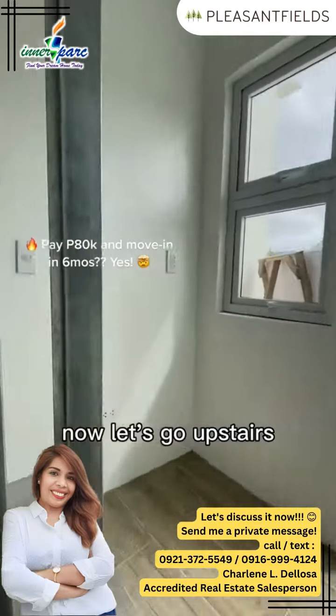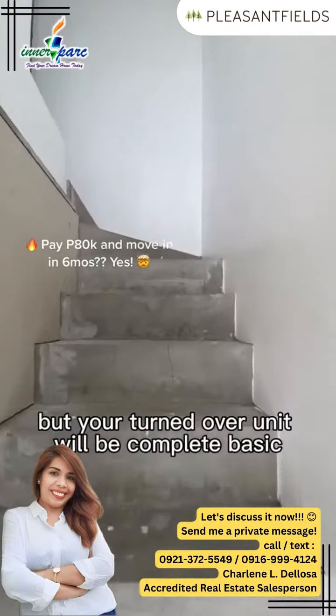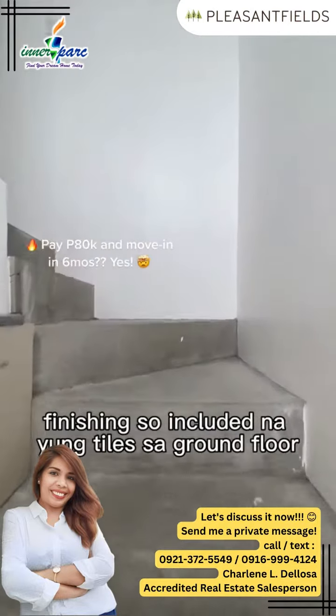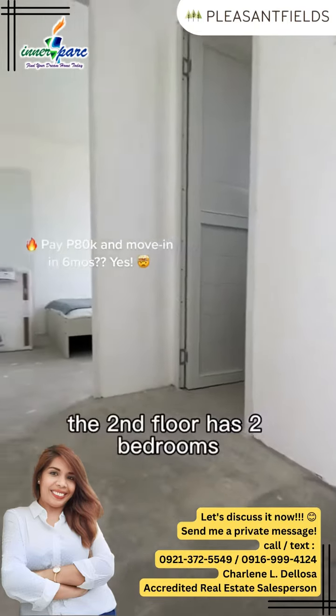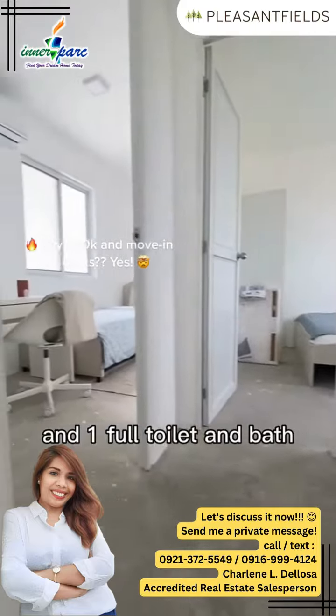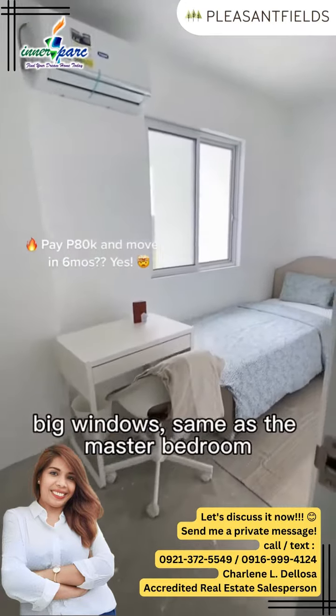Now let's go upstairs. This model unit is still a work in progress, but your turned-over unit will be complete basic finishing — included na yung tiles sa ground floor and bathrooms. The second floor has two bedrooms and one full toilet and bath. Here's the first bedroom — fits a single bed and has big windows, same as the master bedroom.